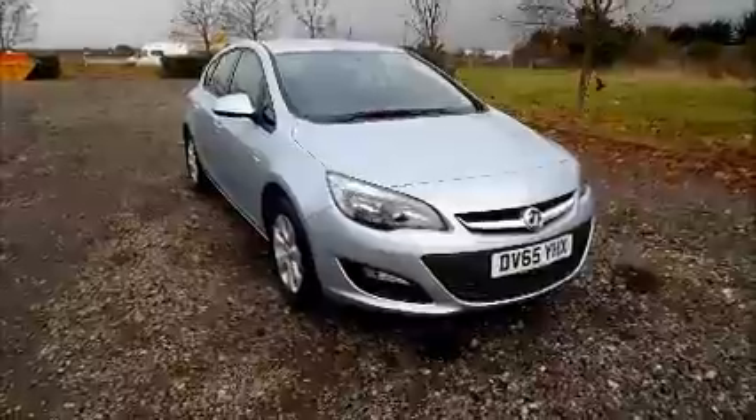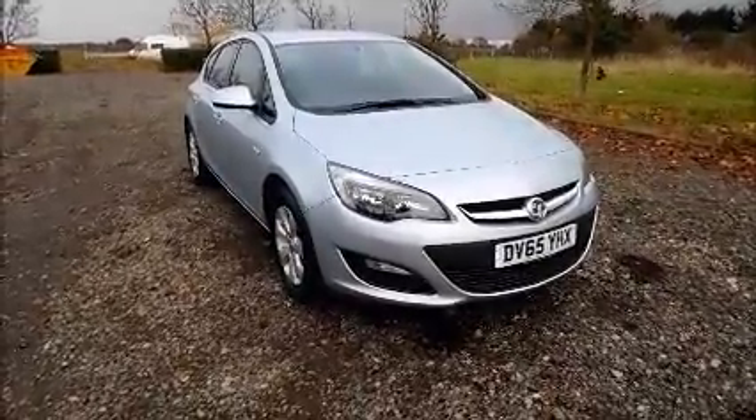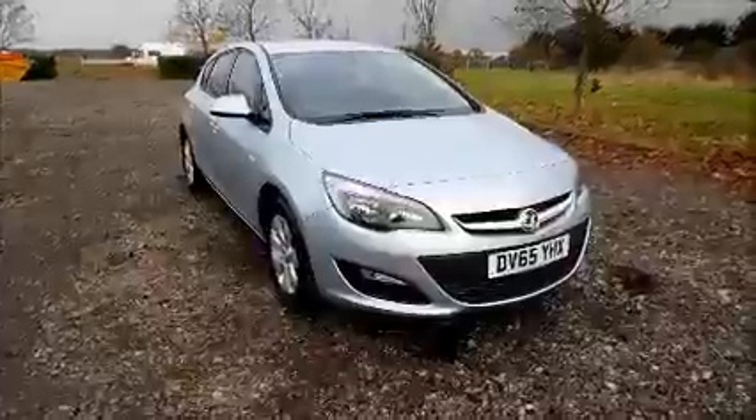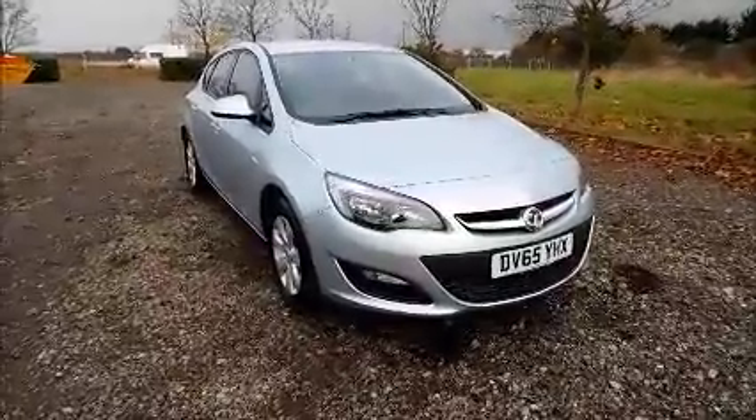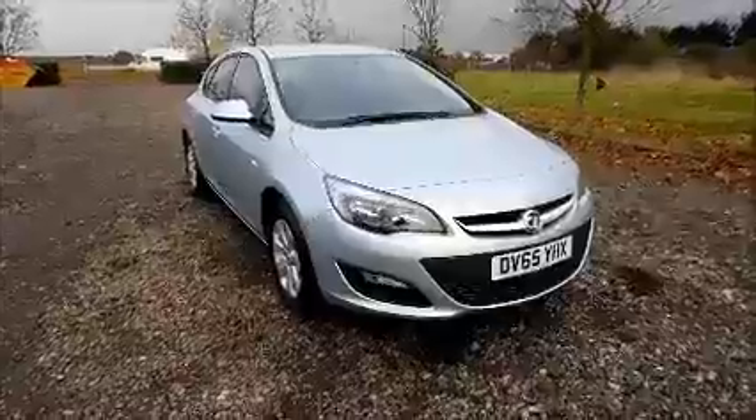Welcome to our Vauxhall. Here today we have a Vauxhall Astra 1.4, 5-door fitted with a manual transmission, finished in silver.